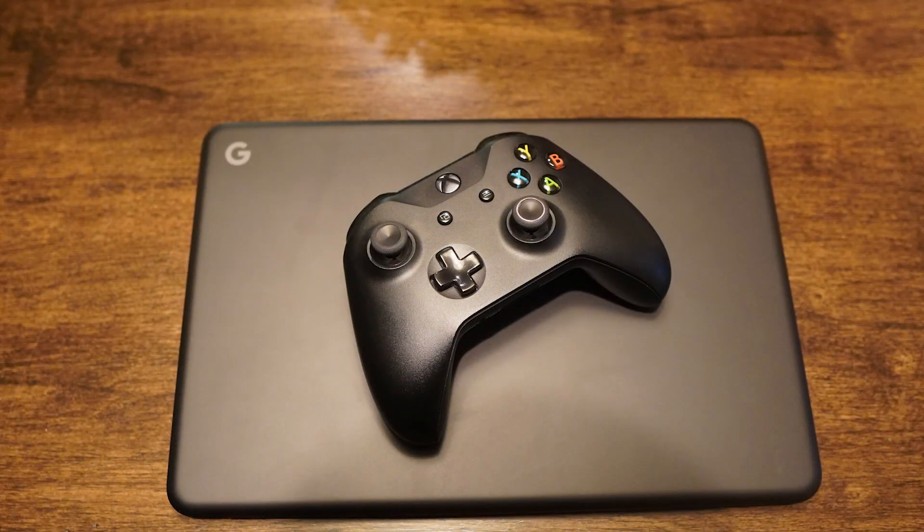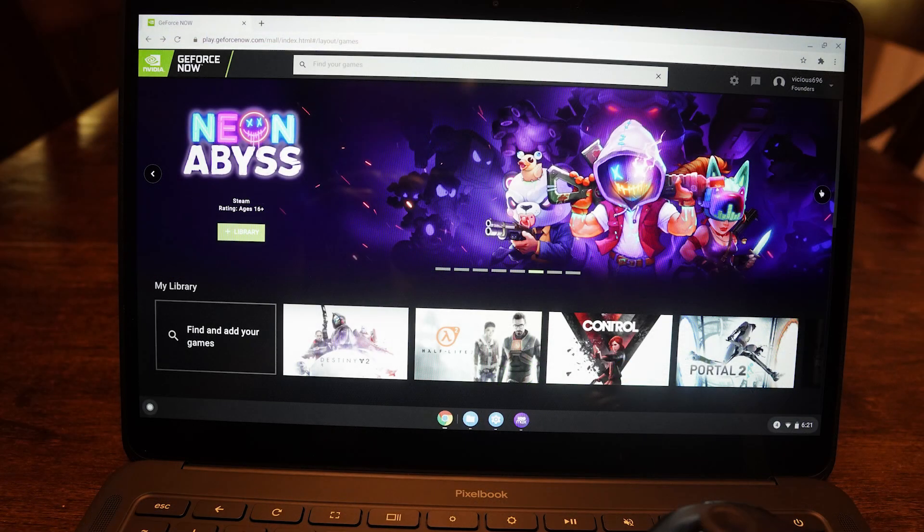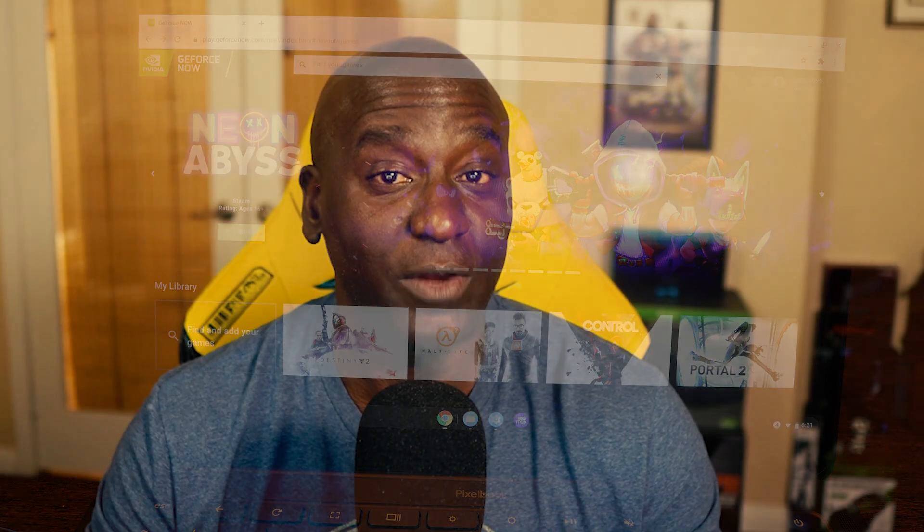This is a little different — it's actually going through the Chrome browser. You can go to play.geforcenow.com, and via that you're able to spin up GeForce Now and play all the games that you own on your Steam library, your Epic Games library, Uplay library, etc. And like I've said in the past, the service works great. But this time I'm actually doing it on a Chromebook via a wireless connection.